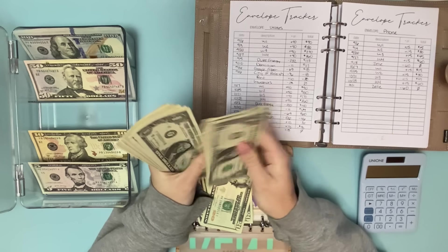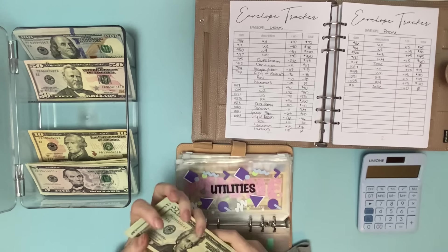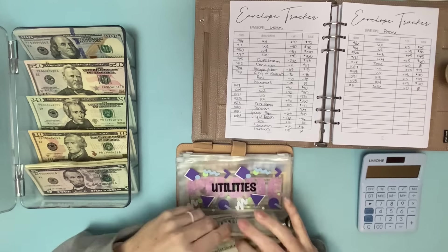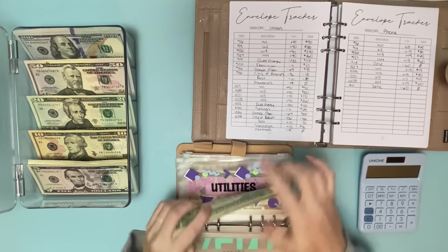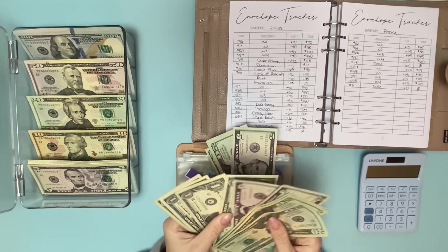Taking out a $20 and counting out ones. Then we're going to take a $20 out and put back $9. And then $69 for Google Fiber — $20, $40, $60 and then $65 and $69.